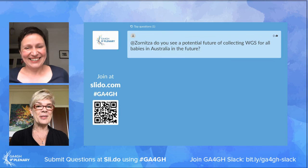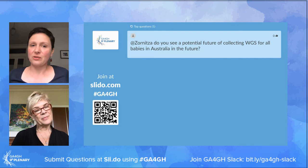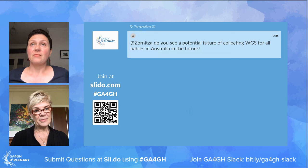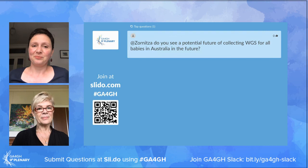The first question is: do you see a potential future for collecting whole genome sequencing for all babies in Australia in the future? That's a very hot topic at the moment. Only yesterday, our government announced another competitive round of funding to run some projects on newborn screening, so I guess that's coming in the future, but it's very important that it is done in a thoughtful way that again collects appropriate evidence and evaluation about how it should be performed.